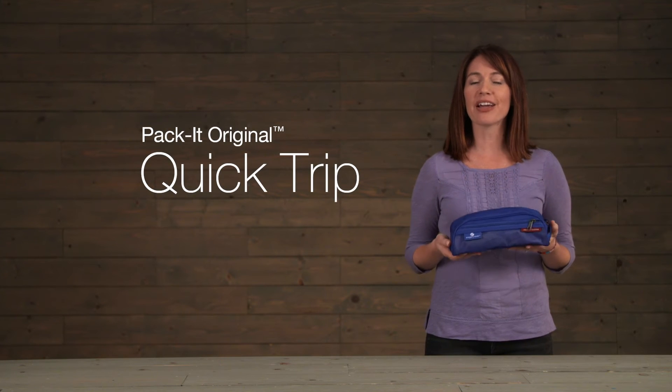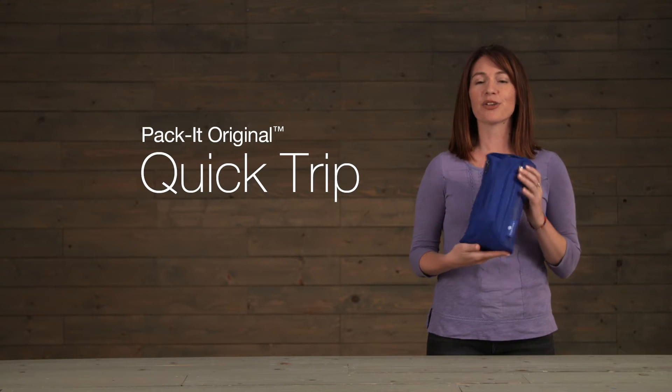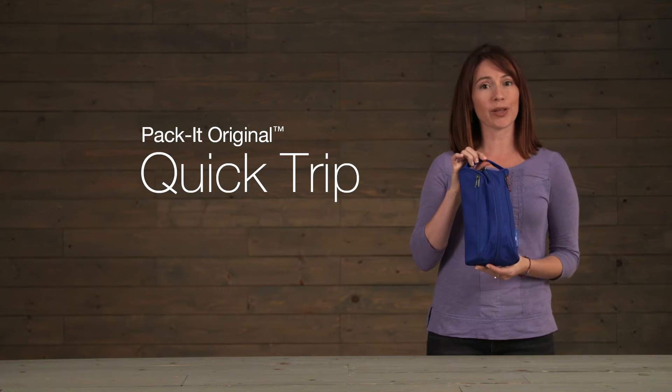Hi, I'm Jessica with Eagle Creek and this is the Packet Original Quick Trip. This is a great little organizer for toiletries or other small accessories like computer cords.